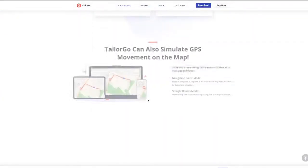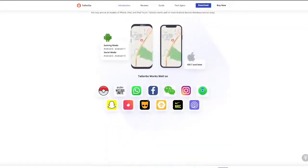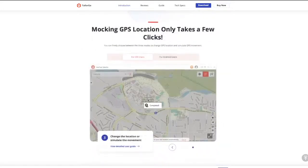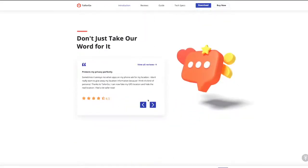A unique tool, iToolab AnyGo, is an amazing software that can help you change location in just a few seconds. The software is available for Windows and Mac, and it offers simple steps to change location on your device.